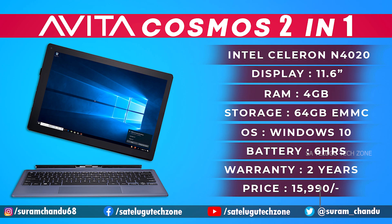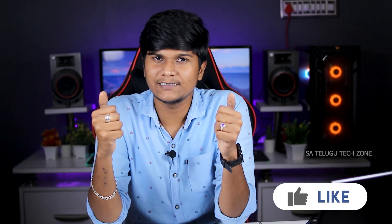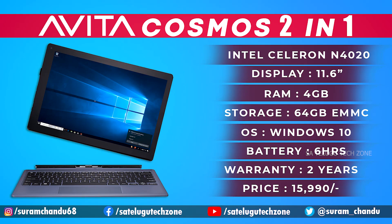You can operate this with both keyboard and touch. Ports include a power button, micro SD card slot, mini HDMI port, USB 3.0 port, and a charging port. It offers 6 hours of battery life and has Wi-Fi. This is a USB 3.2.1 laptop.